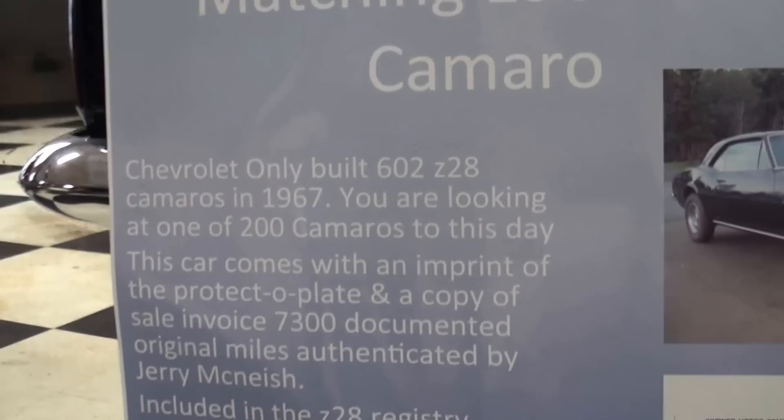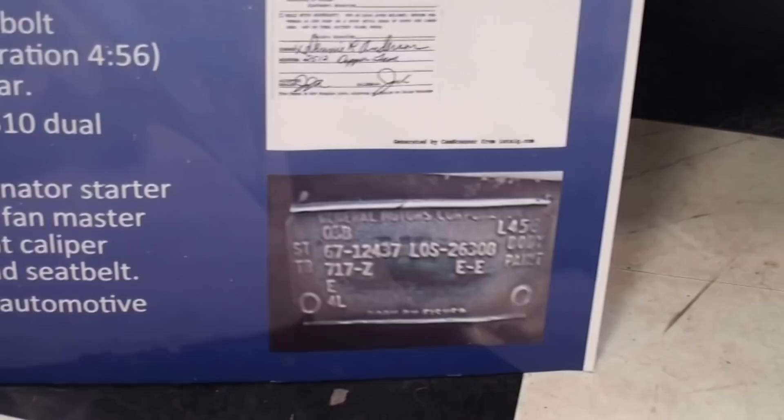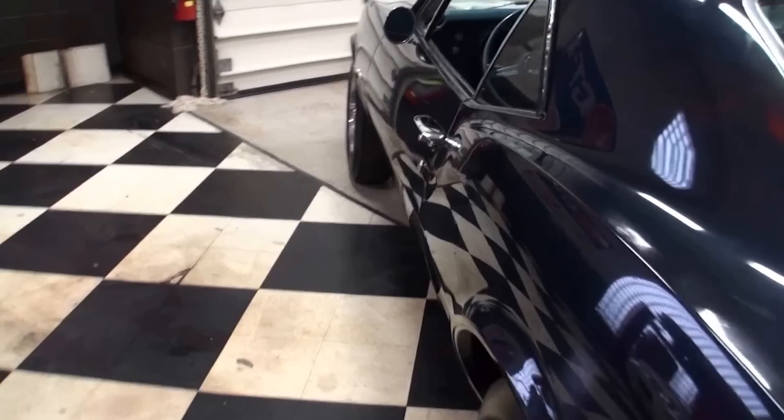This is some of the original details for people who want to stop and read about their own cars. Also, this car was Jerry McNeish certified and authenticated. Who is that? He is the big Camaro guru — the Galen of Mopars, but for Camaros. Once he gives his stamp of approval, that's it. Back in '67, the original price of the car was $3,115.75 to own one of 602 produced Camaros.